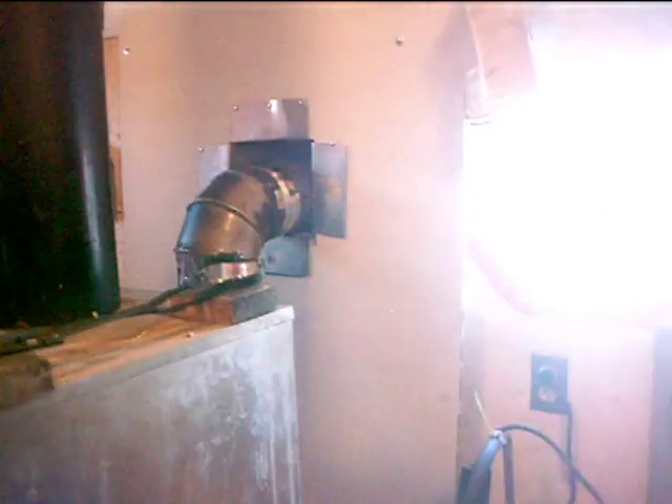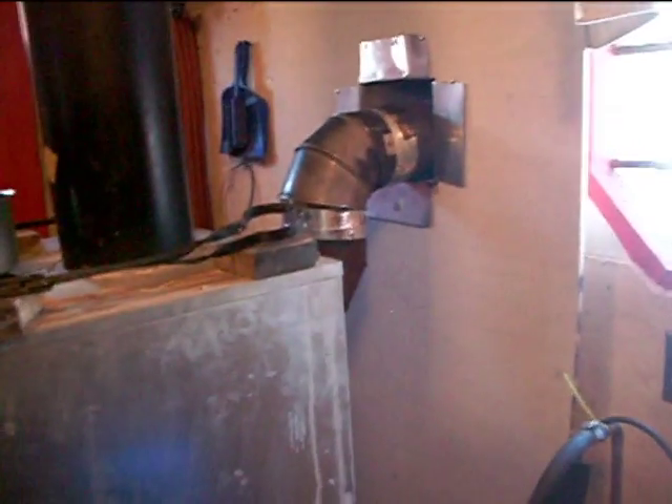This stove is a little different than the other one, so I had to put a piece of cement board behind it, because I don't quite have enough room for the clearance that Daco suggests. I left a gap here, so it's plenty cool in the back.